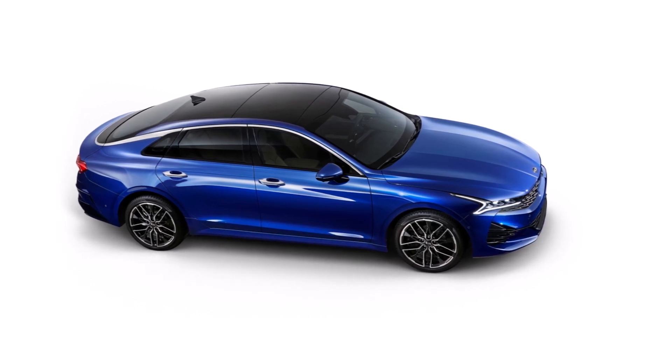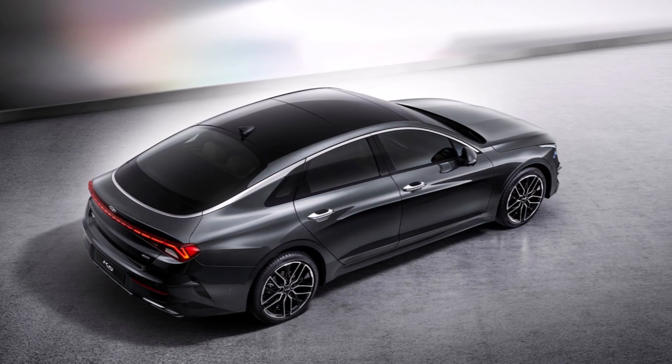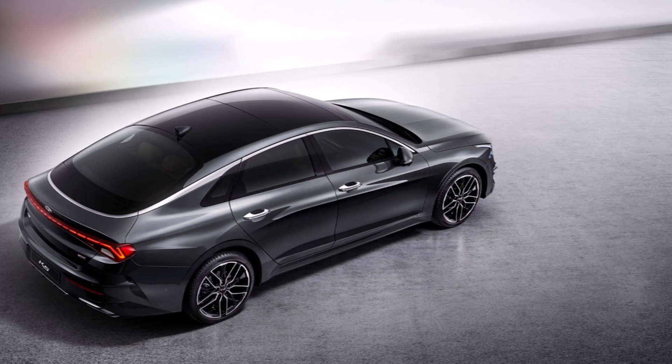In the South Korean market, this midsize sedan will be called K5. Kia has given the car a more aggressive — I would say an angry look if you look at it from the front. It matches the previous renderings closely, but it's still clearly an Optima.